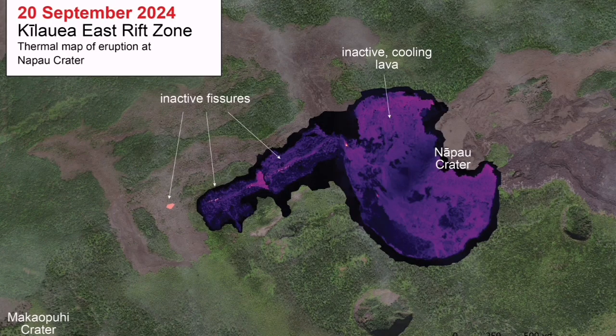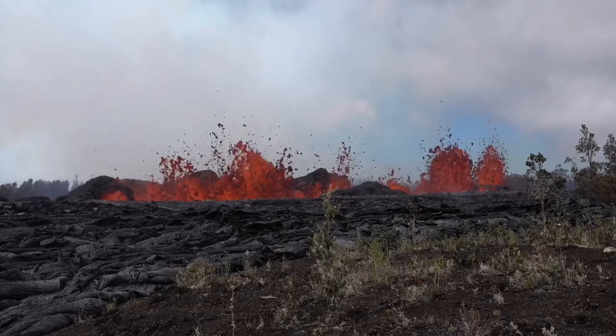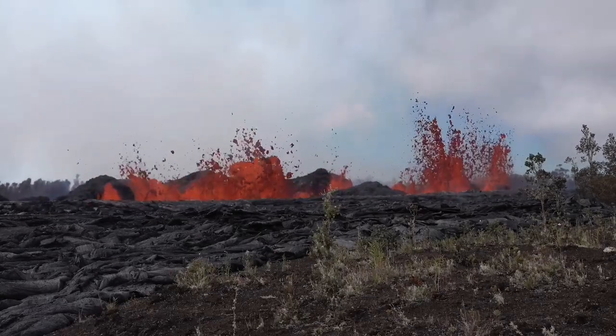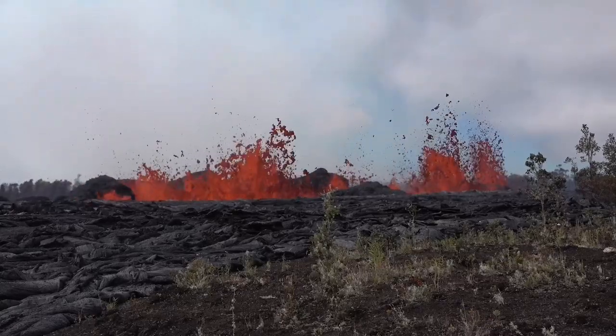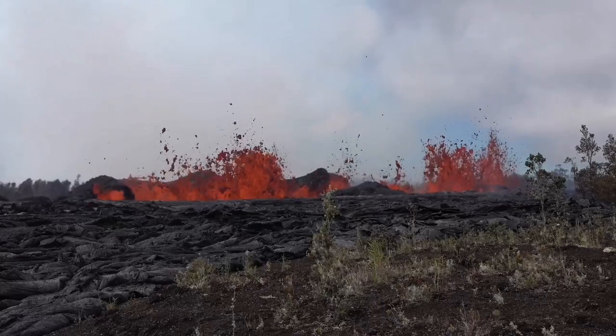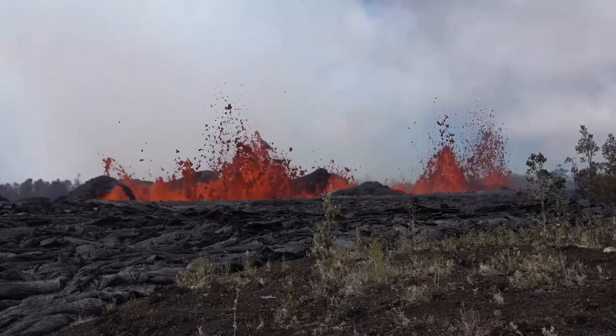It has ceased now, but during the height of this eruption, we had a curtain of lava — this is the expression USGS, the United States Geological Survey, has used. As long as 150 meters along the fissure erupting lava, and up to 15 meters rising into the air.